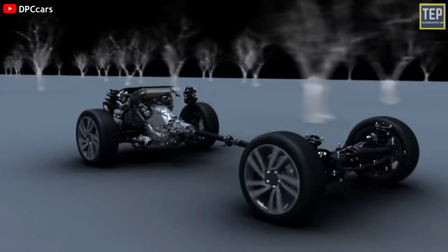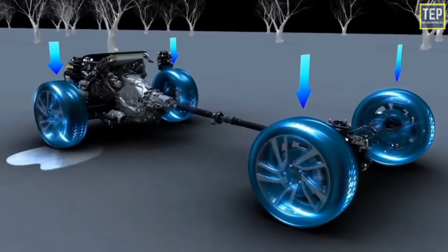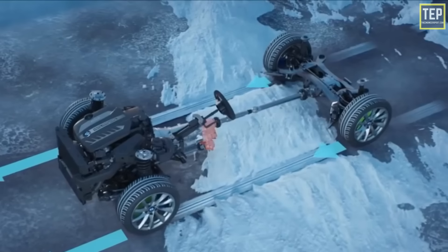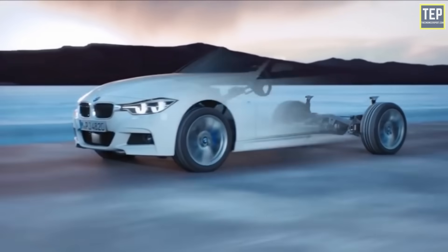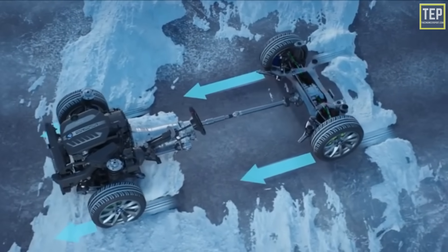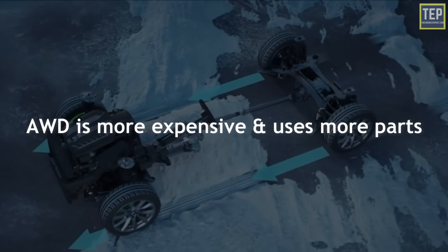While both have all four wheels running and operate on similar principles, there are key differences. Most four-by-fours send power to all four wheels only when required, while all-wheel drive cars are mostly front- or rear-wheel drive depending on the situation. This drivetrain employs front, rear, and center differentials to provide power to all four wheels of a vehicle. All-wheel drive is a more expensive option and uses more parts.